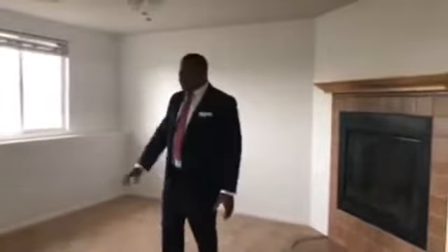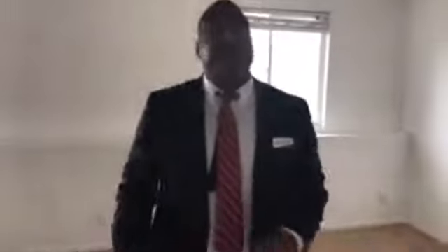Heading down to the lower level, we find this great space — kind of a garden-level basement. Nice open use of space. The carpet's not in bad shape, it smells fine, it's in pretty good shape. Just a bit of updating to the fixtures and a little bit of paint throughout — this house is going to be gorgeous right out of the gate.